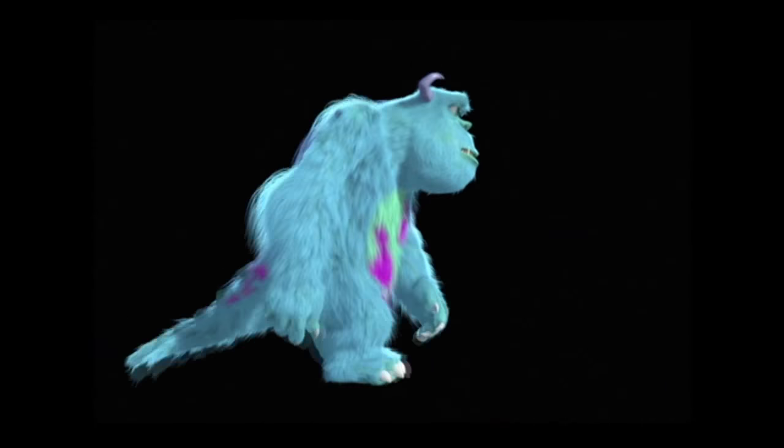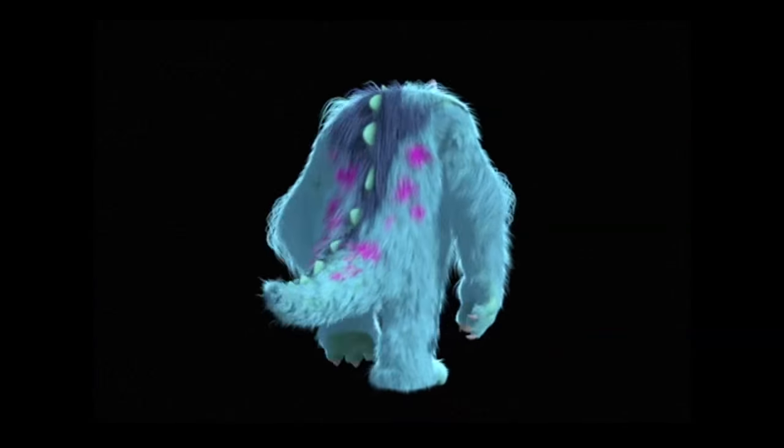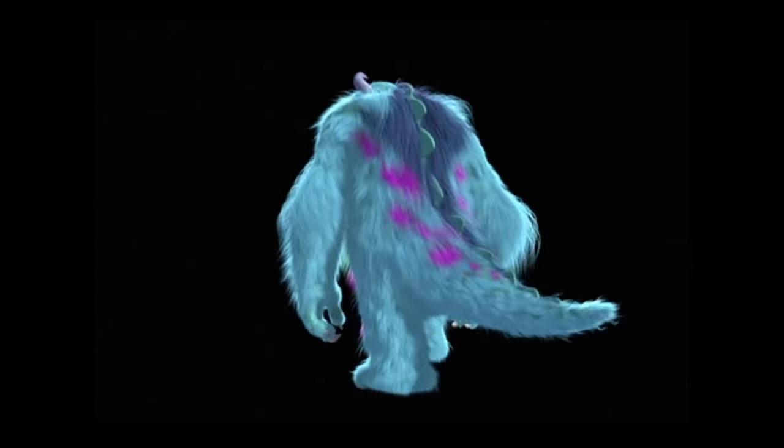For a while, Sullivan had a really thick coat of hair on his back — a different color and a different thickness to the hair. It was an interesting test, but eventually we did away with that idea.